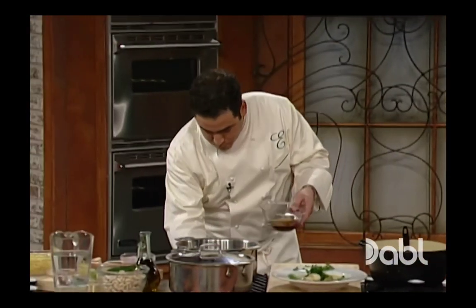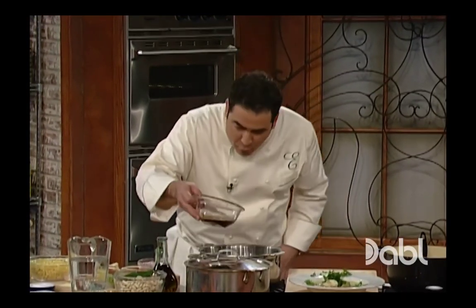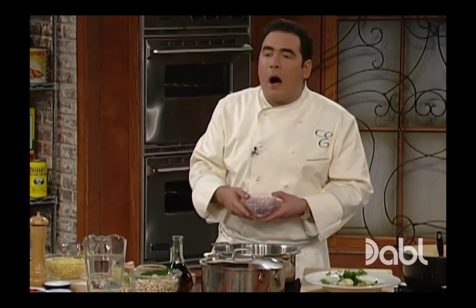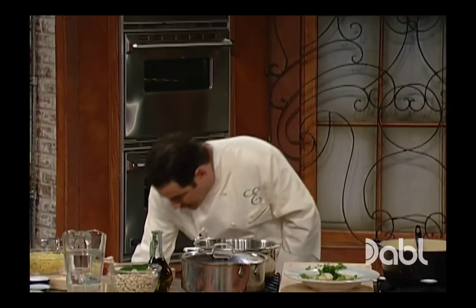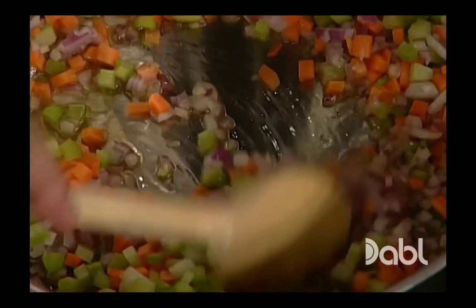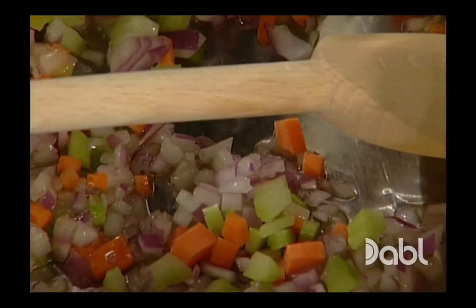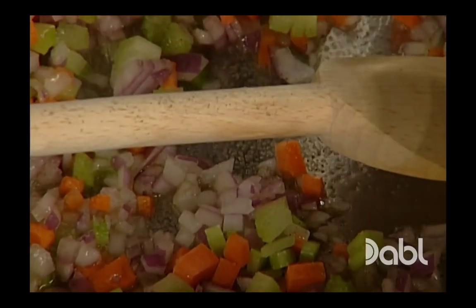Smart Italians take this flavored oil and start their soup with it. They take a mirepoix — little onion, carrot, and celery. I decided to use a little bit of red onion. Use whatever kind you like. You want to sauté that out for about six or eight minutes, adding a little bit of salt and fresh ground pepper.